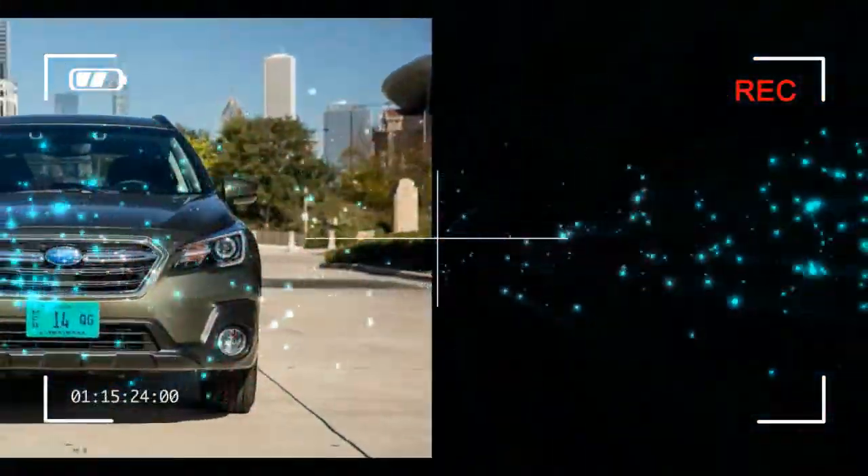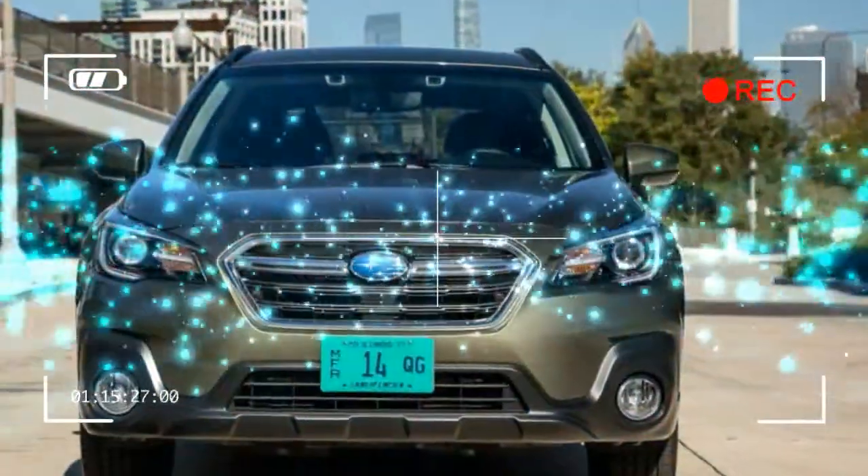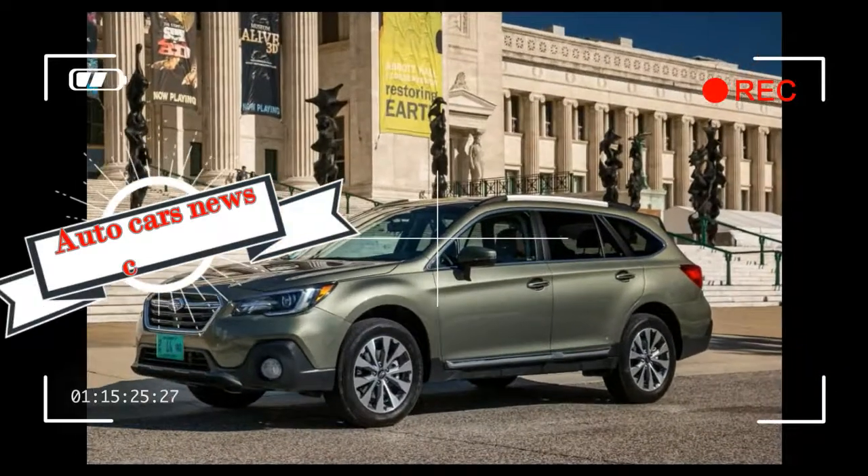The Outback blurs the line between wagon and SUV, but it's more affordable than similarly sized SUVs and just as capable and practical.